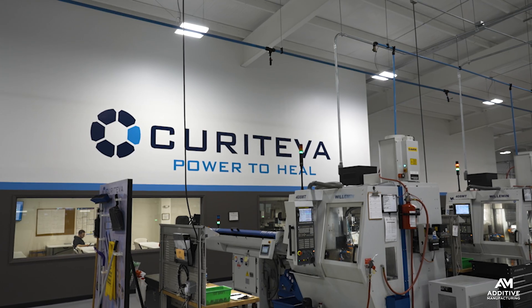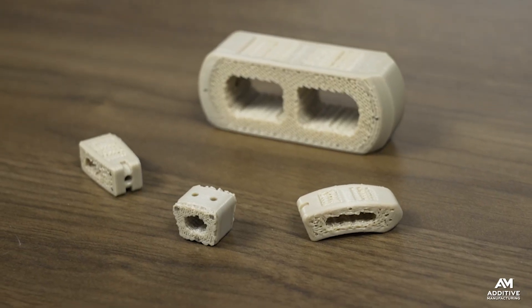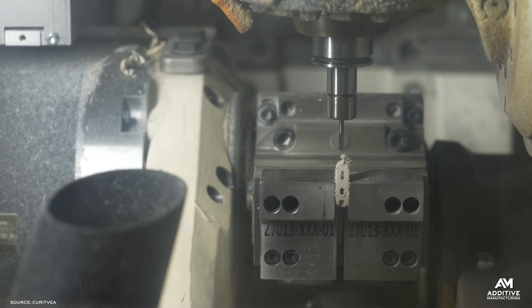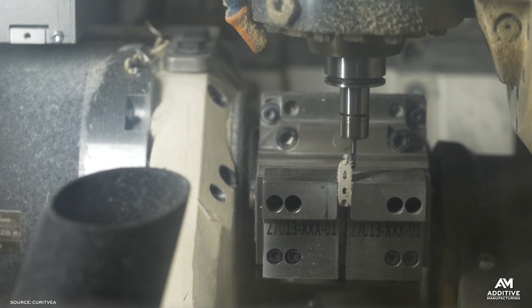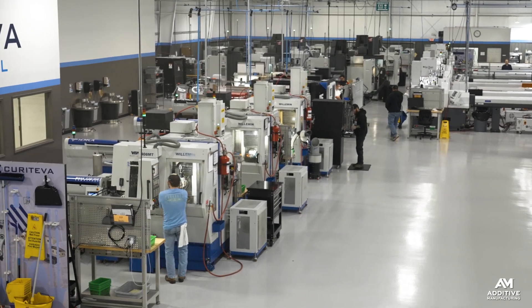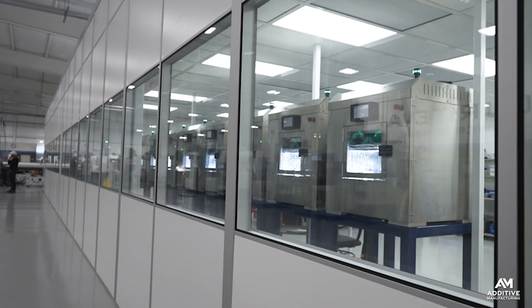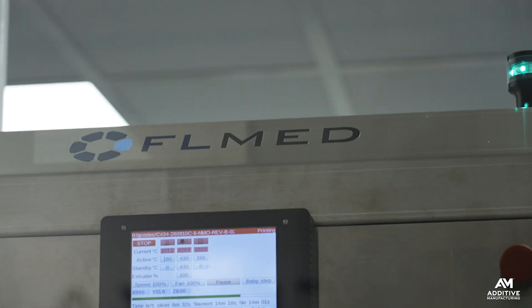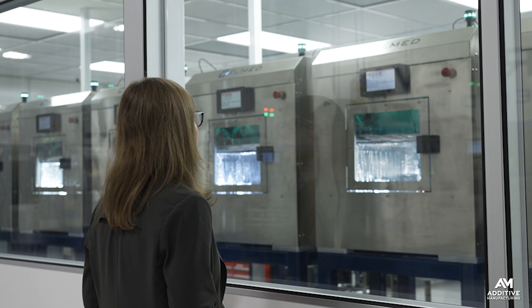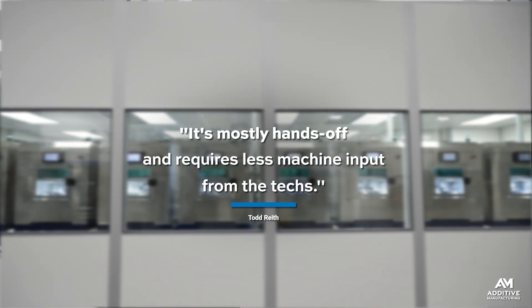General Pattern is not the only company coming to rely on additive manufacturing for production that doesn't need constant attention. In Alabama, medical device manufacturer Curitiva manufactures implants from PEEK — polyether ether ketone — using a filament-based 3D printing process as well as traditional CNC machining. On any given day, you'll find individual operators tending over three or four CNC milling or turning machines, but meanwhile, inside a clean room on the company's shop floor, one employee is responsible for 10 3D printers. Curitiva Vice President of Emerging Technology Todd Reith told me the operator-to-machine ratio favors the AM process — it's mostly hands-off and requires less machine input from the techs.